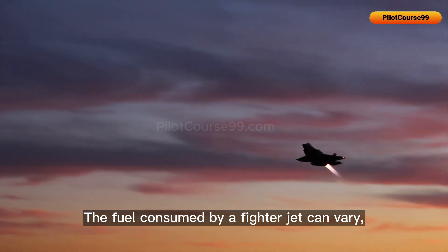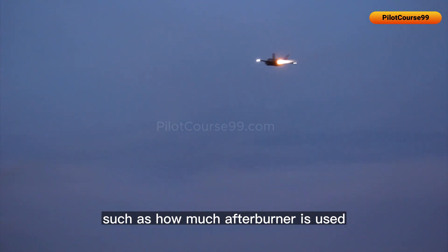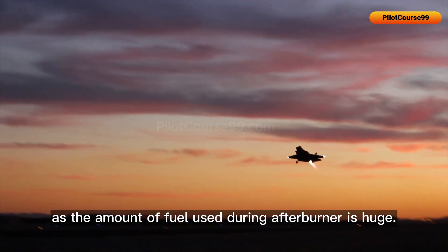The fuel consumed by a fighter jet can vary depending on several factors, such as how much afterburner is used, as the amount of fuel used during afterburner is huge.